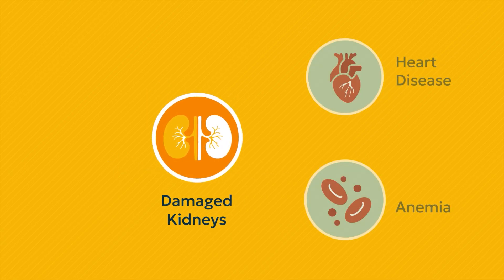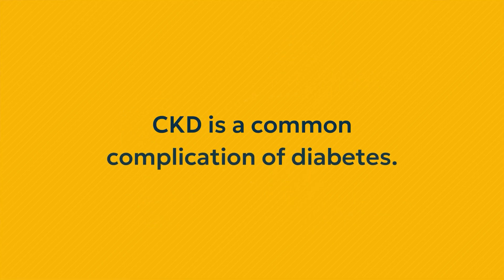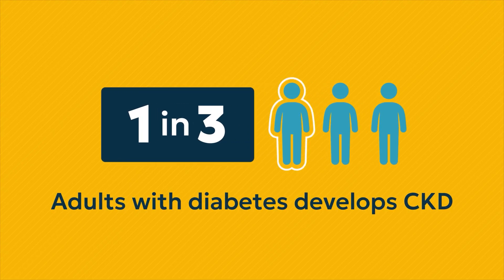CKD means that the kidneys are damaged and can cause other problems such as heart disease and anemia. CKD is a common complication of diabetes. In fact, approximately one in three adults with diabetes develops CKD.